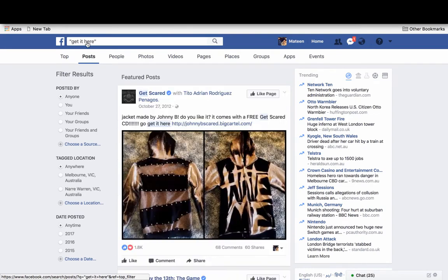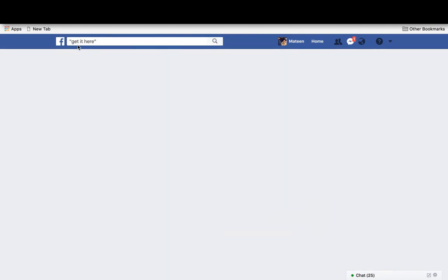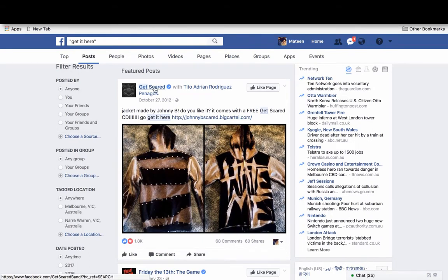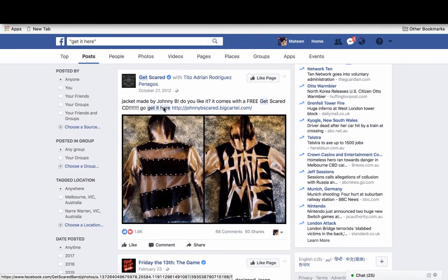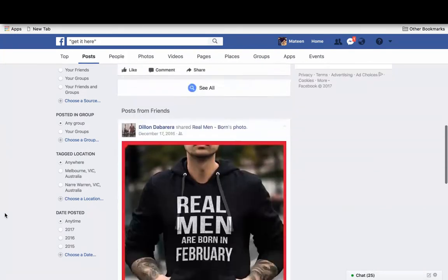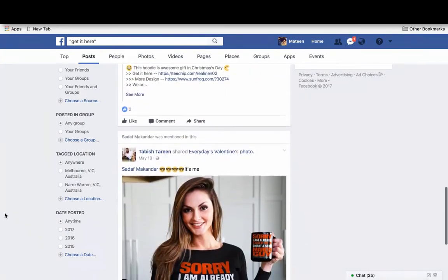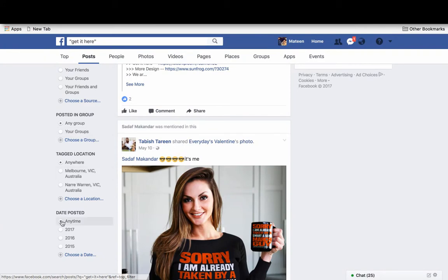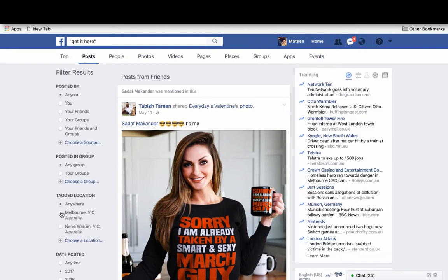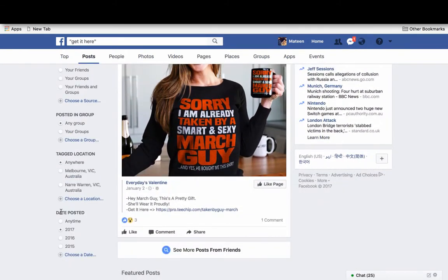When you search that phrase, what Facebook does is pull up all the ads or posts made with that phrase in it. You can scroll down and take a look at what people are selling right now, and you can filter it down to 2017 because that's current.